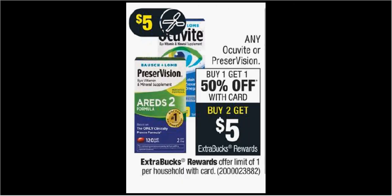The Occuvite or Preservision is on sale — buy one, get the second one 50% off. Plus when you purchase two, you'll get $5 back as an extra care buck. The Occuvite iVitamin and Mineral 50 count is $18. If you buy two, you can use two $5 off coupons found at occuvite.com. Pay $17 out of pocket, get the $5 back — it'll be like getting each bottle for $6.